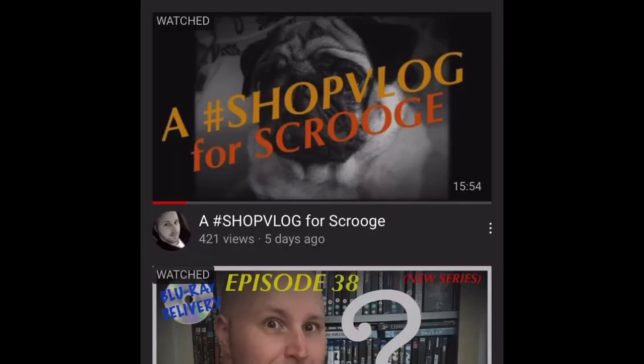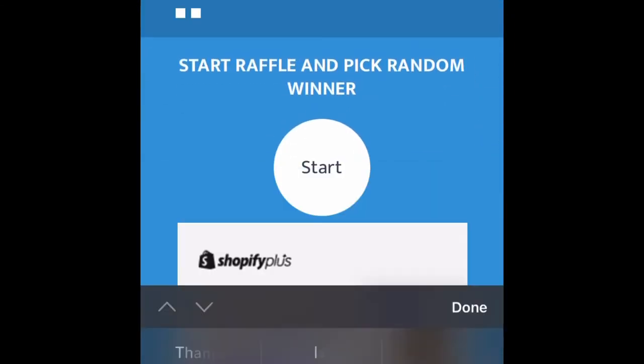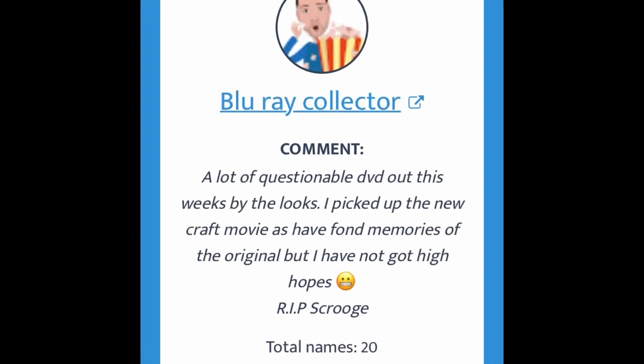It's now time to do the 101 Dalmatians prize draw. I'm going on to the random comment picker to pick the winner - good luck everybody. Well done to the winner: Blu-ray Collector - congratulations Gary! Send me your address via Instagram and I'll get that posted to you ASAP. Well done mate, how mad!